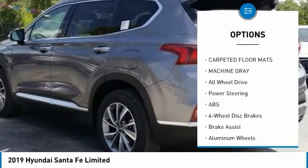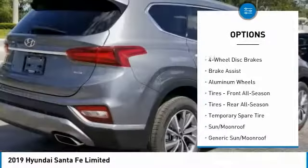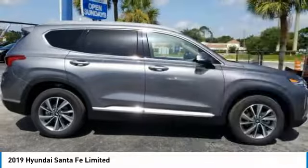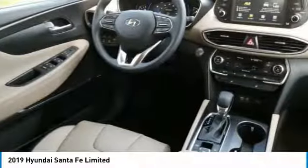Here are some of this vehicle's great options: traction control, power passenger seat, keyless entry, power lift gate, backup camera, remote engine start, all-wheel drive, anti-lock braking system, steering wheel audio controls, and lane departure warning.